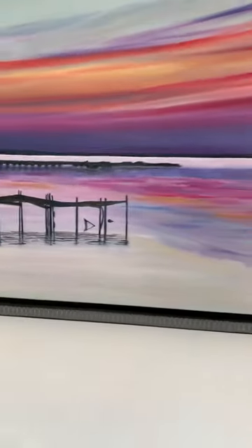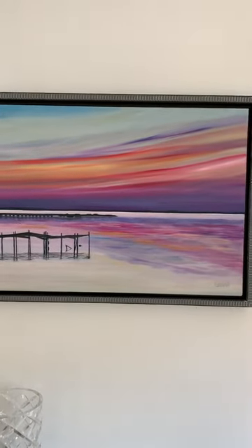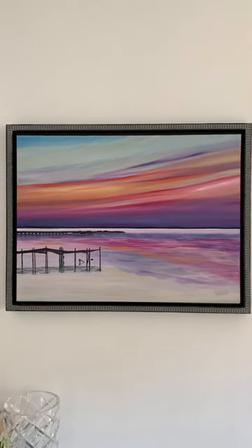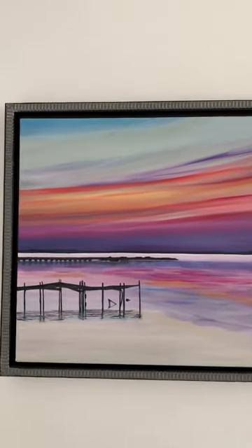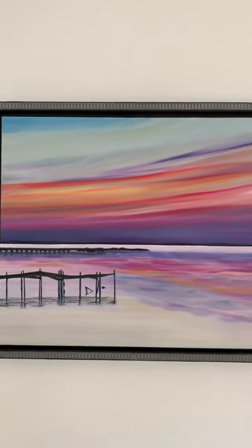It is a view of the Chesapeake Bay taken in Virginia, where my father and stepmom have their beautiful cabin right on the Chesapeake. And there's this interesting dock that was created by frost heaves, so I thought that was kind of cool.